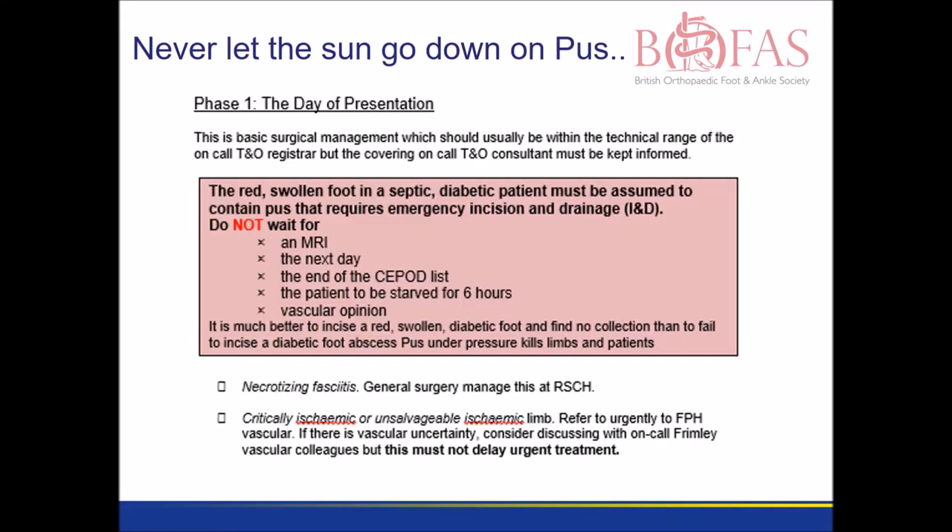There are many reasons that people find for delay: waiting for an MRI scan, waiting till the end of the emergency list, waiting for a vascular opinion. None of these are good reasons to avoid urgent surgical treatment. It can be helpful to think of a hot diabetic foot in the same way that you think about a compartment syndrome.